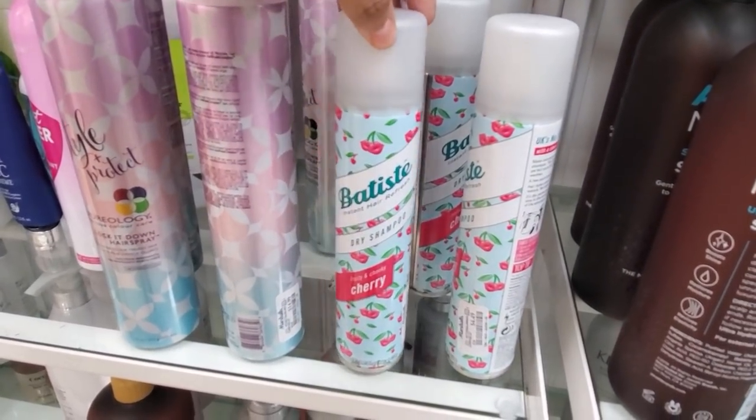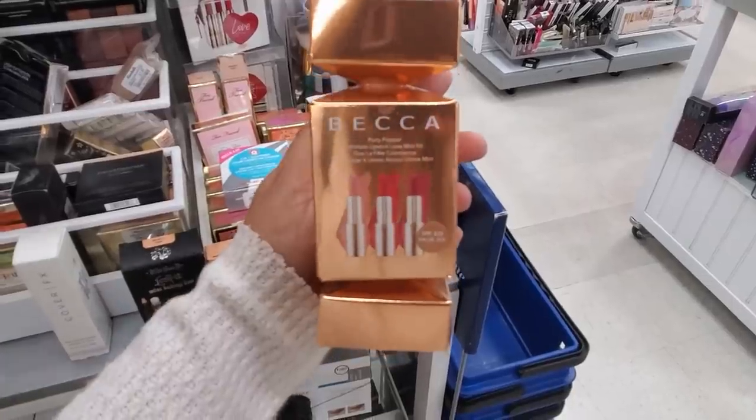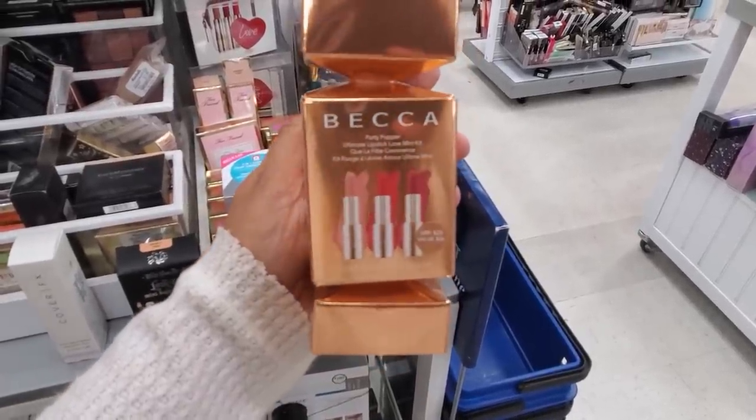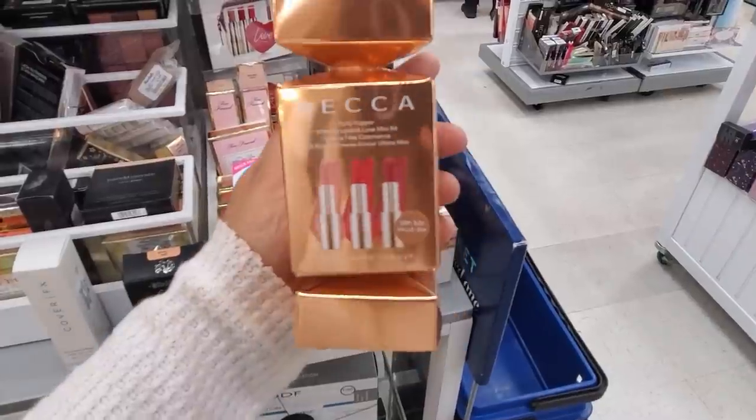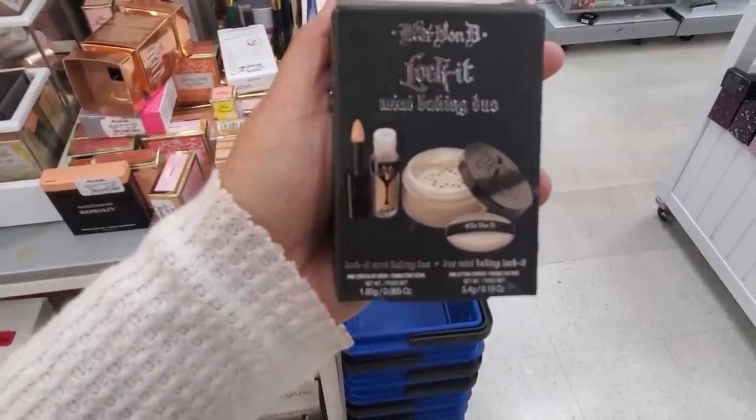Lock It Down hairspray is going to be $15 for 11 ounce, and the dry shampoo is only $4.50. Over here we have Cherry — looks like only Cherry. New here, the Becca — you will get three Party Popper Ultimate Lipstick Love for only $10. $5.99 for Kat Von D Lock It Mini Baking Duo.